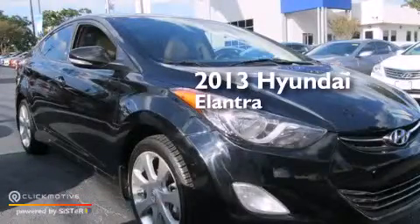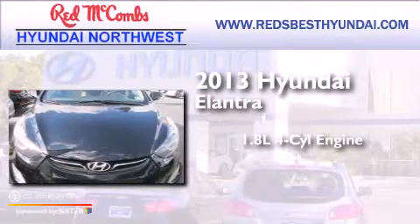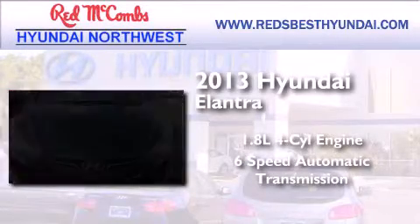This is a 2013 Hyundai Elantra. It has a 1.8-liter, four-cylinder engine and a six-speed automatic transmission.